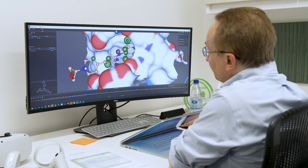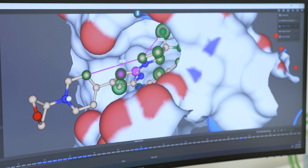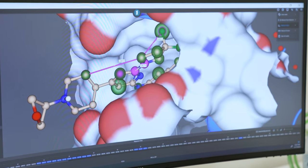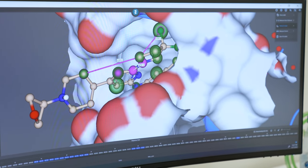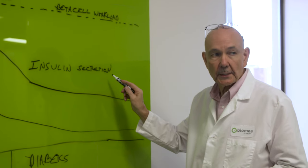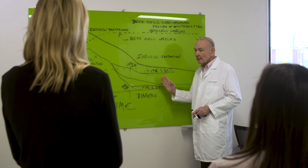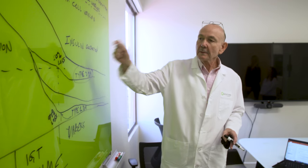In that context, it appears that BMF-219 would play an important role because it would be addressing the root cause of diabetes. Menin is a protein that controls the number of beta cells. The beta cells produce insulin, and the cause of diabetes is insufficient insulin. BMF-219 regulates the activity of menin, and in so doing allows us to have a meaningful impact on diabetic patients.